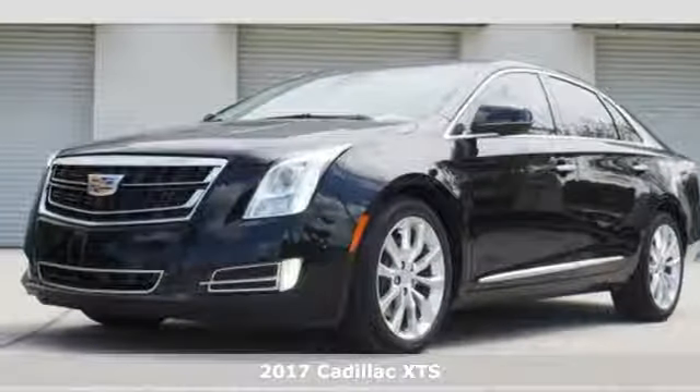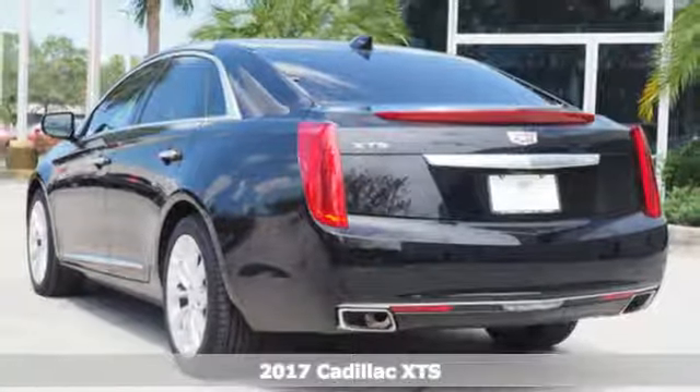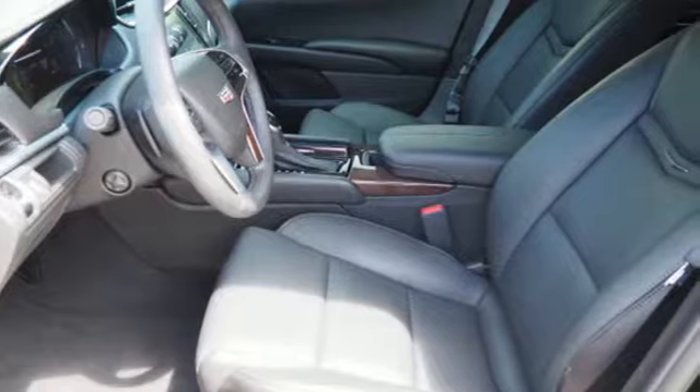Here's a 2017 Cadillac XTS. When you're on top of your game, everything works in concert for amazing results. This XTS is the embodiment of that achievement.